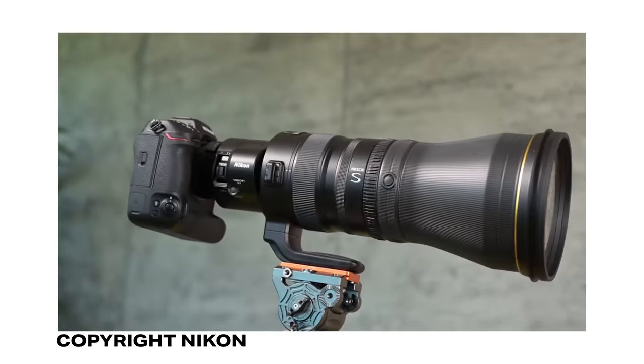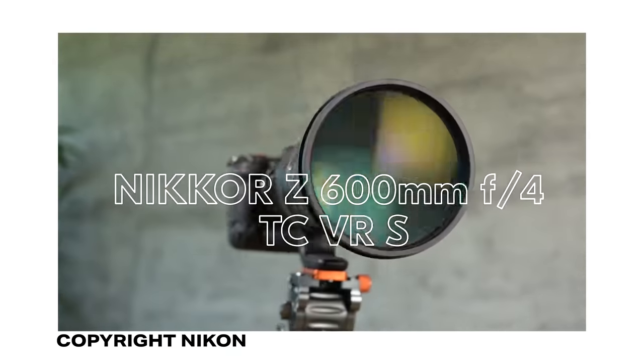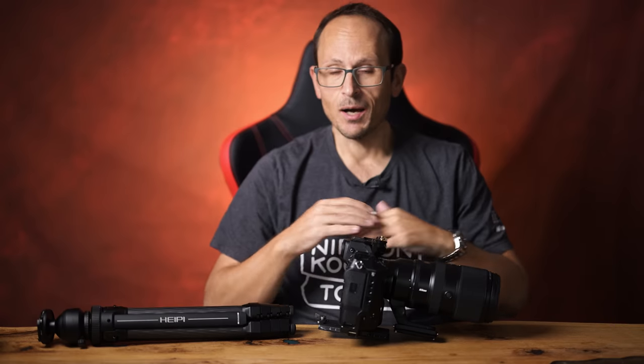Howdy folks! It seems like the start of November is going to be jam-packed with new announcements. If you didn't see, I just did a video talking about the Canon R6 Mark II, finished that one, and then saw that Nikon have just announced the new Nikkor Z 600mm f4 lens with a built-in TC. It looks pretty cool, but I have to say some of the things that really made the 400 and 800 jump off the page — I'm not sure if we're getting the full benefit on that one, so let's talk it through.